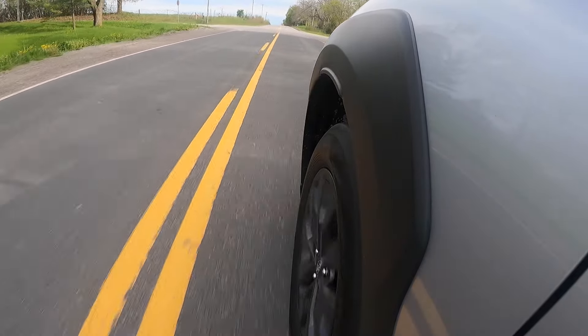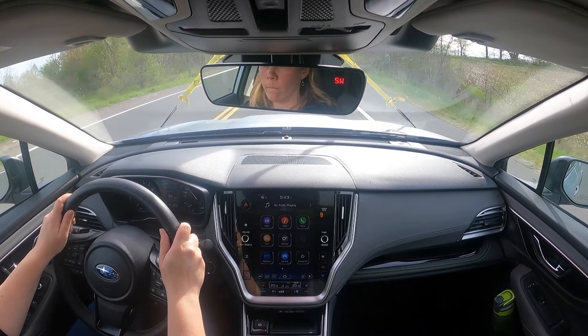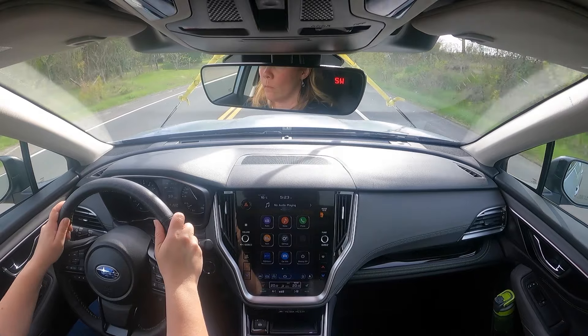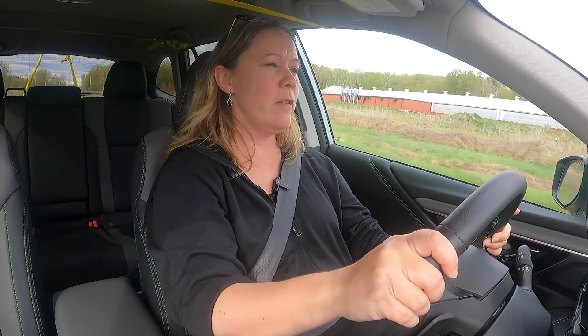It's just over $43,000 Canadian for this Onyx edition, and it is quite on trend with the blackout features — a great choice for a lot of people. The one potential downside is fuel economy. I'm averaging 9.9 litres per hundred right now, which is not bad for the size of the vehicle and the fact that I've got a boat strapped to the roof. But for all the benefits the Outback offers, there's a lot to go for here.